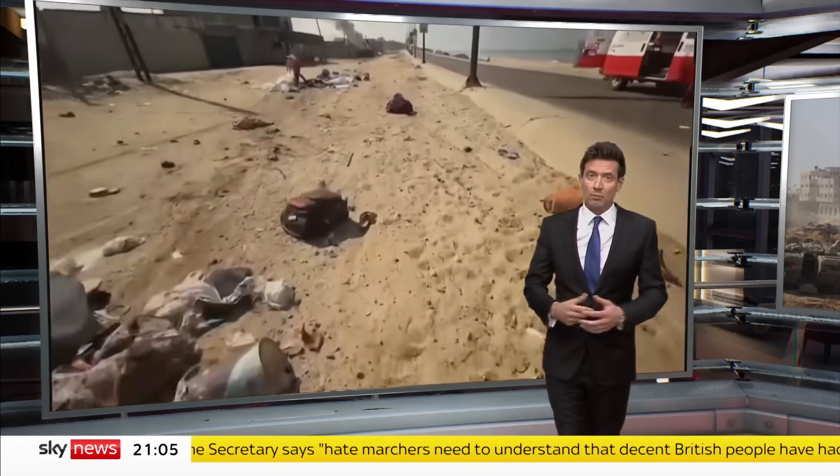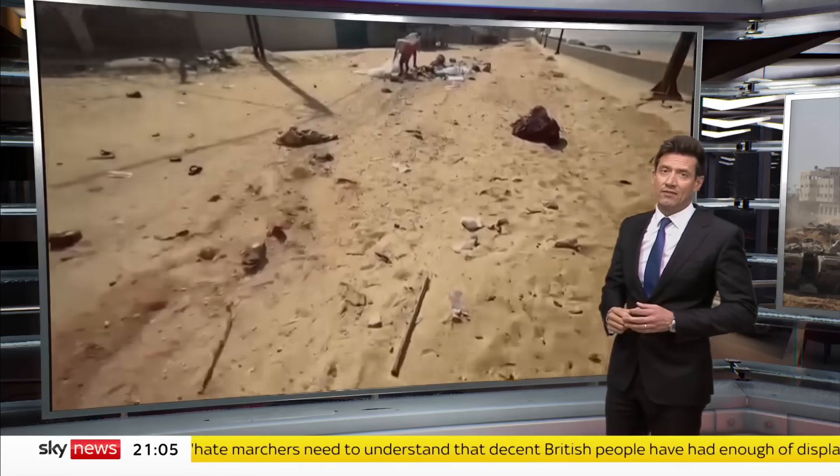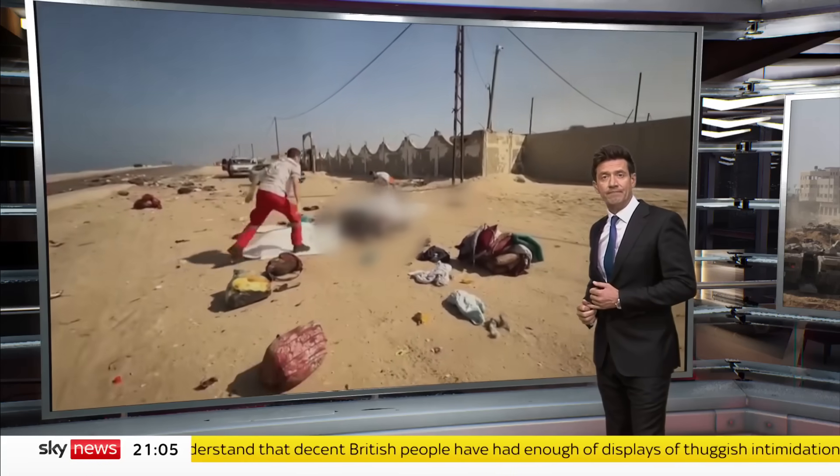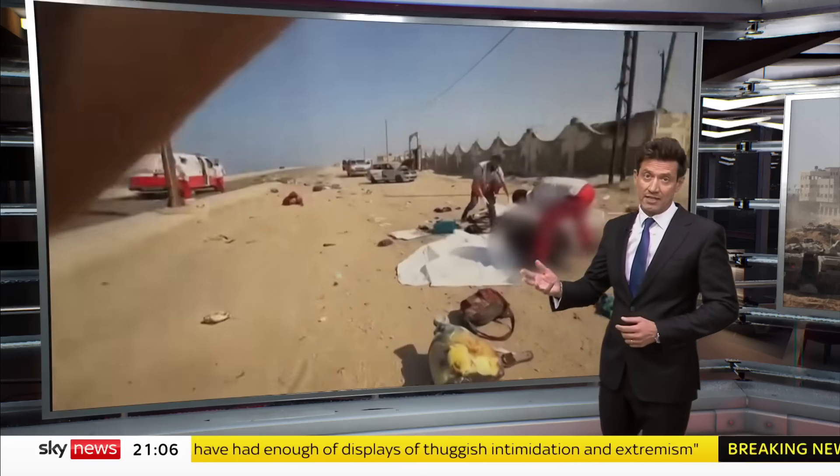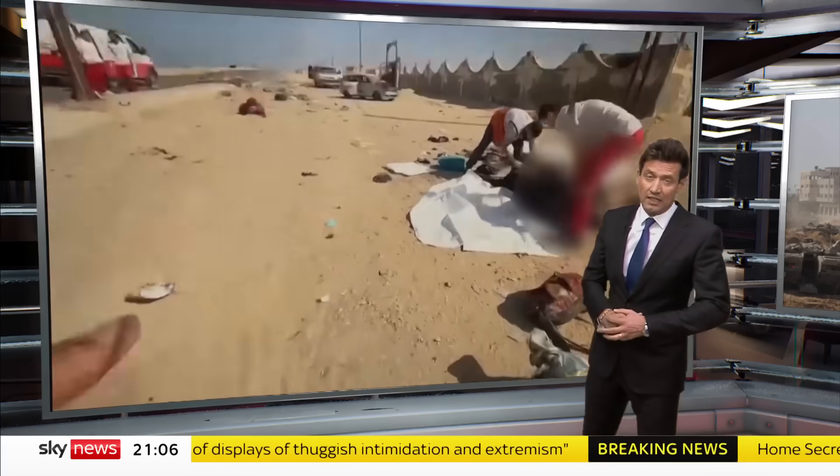We've also seen these pictures reportedly showing Israelis shelling civilian vehicles on the coastal road. The Israelis say they have opened a route for free passage north to south, but only a few thousand are thought to have used it.